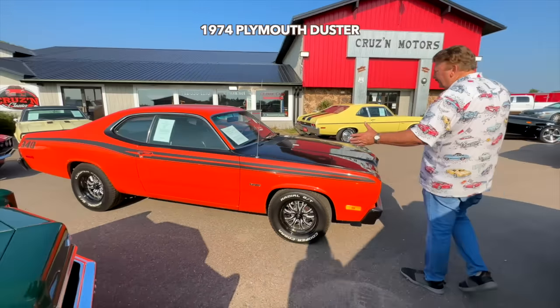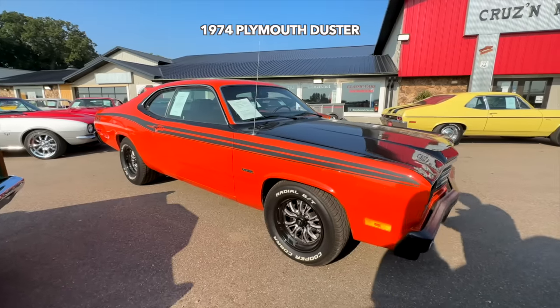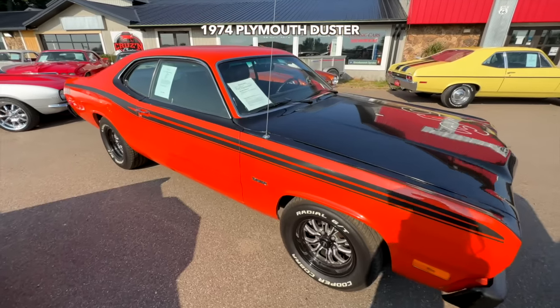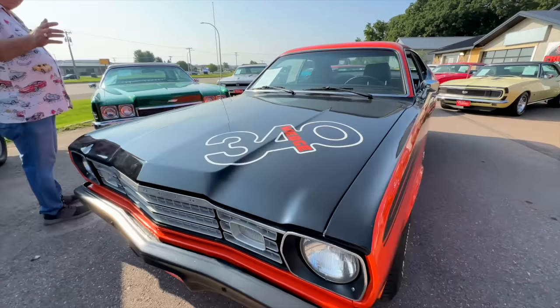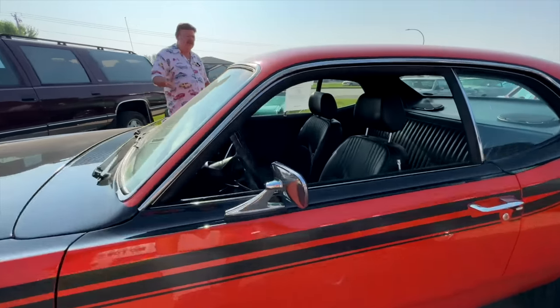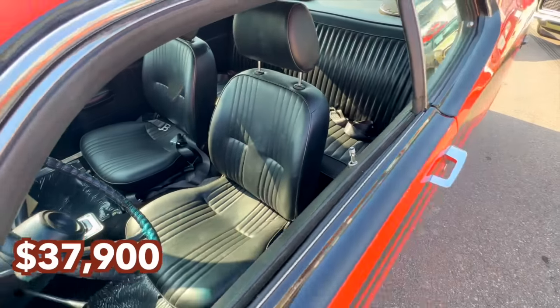How about a Duster? Everybody loves the pony cars. This is a '74. It's been completely restored. It's a 340 built motor in it, automatic. Vintage air in this car. Beautiful orange and black. Undercarriage just as nice. The interior is super nice. This car is only $37,900.